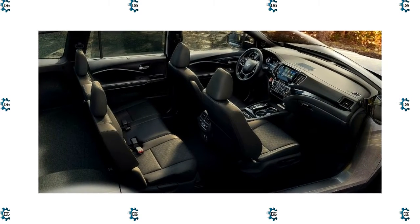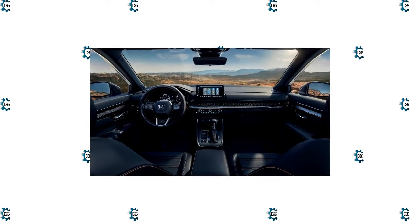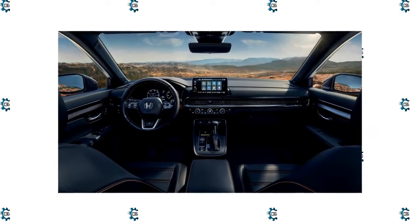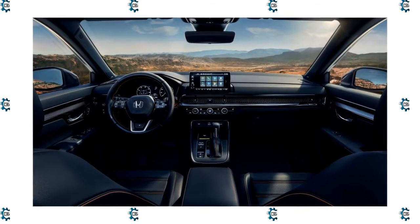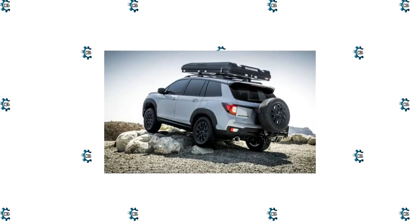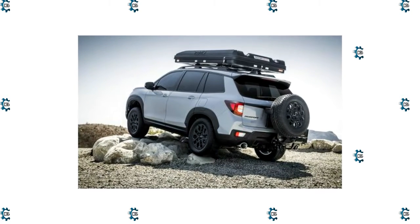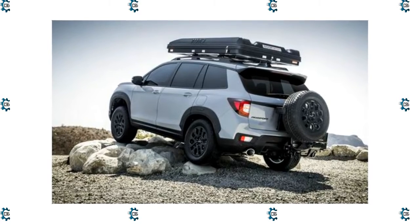More luxurious and capable than the average midsize SUV, the 2023 Honda Passport is a great choice. Its powerful V6 engine and standard all-wheel drive provide the utility necessary for a busy lifestyle, and Honda includes a stout towing capacity for weekend chores. The Passport's interior is quite large, as is its cargo area, and it comes with a wide range of luxury amenities and standard safety technology.